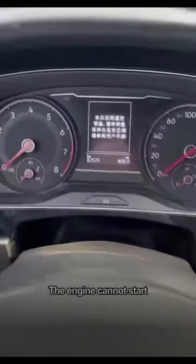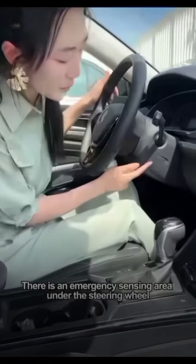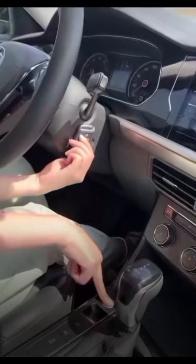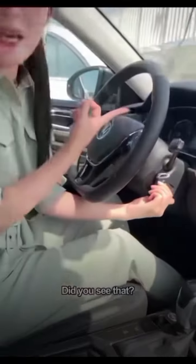After getting in the car, if the engine cannot start, there is an emergency sensing area under the steering wheel. Stick the key on it, press the brake, and start the car. Did you see that? It will start smoothly.